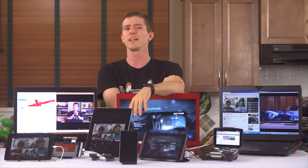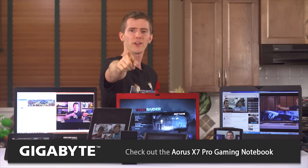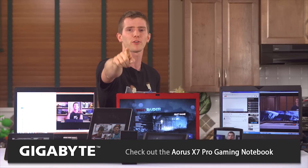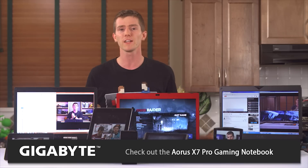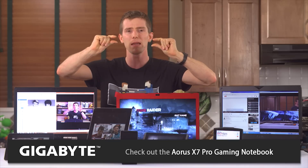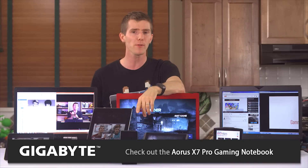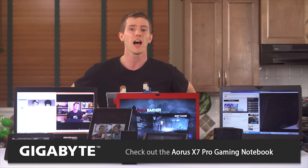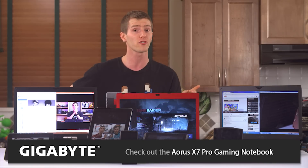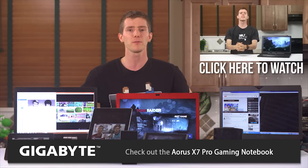Speaking of things you might enjoy — it's the holiday season, and our sponsor for today's video wants you to have an Aorus X7 Pro gaming notebook for Christmas. They're not giving it away or anything, but if you're in the market for a beast, super thin gaming machine now or right after the holidays with your Christmas money, it is definitely worth a look. It's got top-of-the-range specs including a Core i7 quad-core and dual 970Ms in SLI, the performance of which we checked out in our showdown a little while back. Thanks, Gigabyte, for sponsoring today's episode.